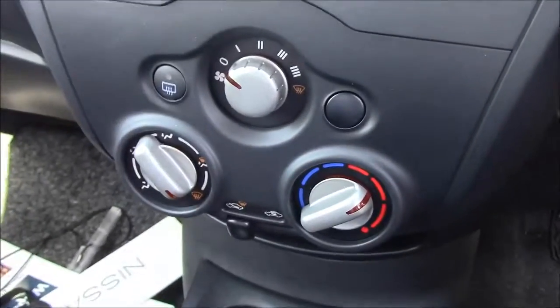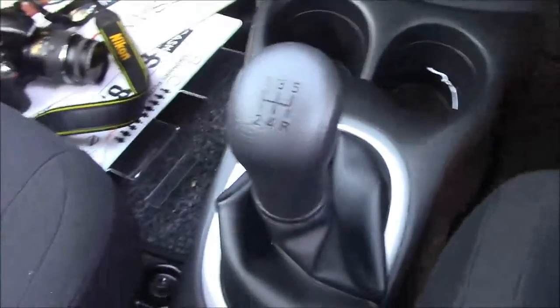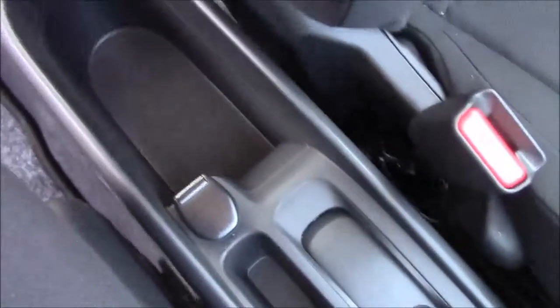On the centre console, there is climate control, and further down a couple of cup holders, as well as the 5-speed manual transmission finished in leather. You have the manual handbrake, as well as a button to improve your fuel economy, interior locking, and at the back a 12-volt socket.